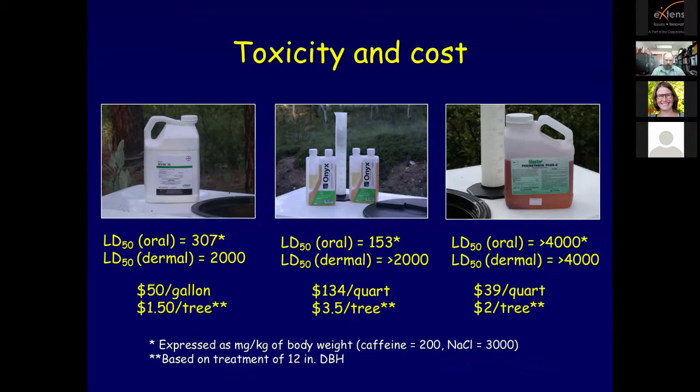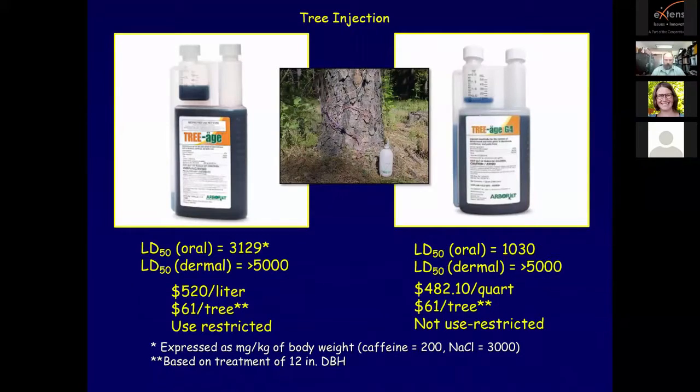Examples of three insecticidal products to manage mountain pine beetles include carbaryl on the left, bifenthrin in the center, and permethrin on the right. Insecticides are the least expensive methods to control mountain pine beetles, and toxicity and duration varies. Tree injection, also known as trunk or stem injection, is a method of targeted, precise application of pesticides into the xylem vascular system of a tree, with the purpose of protecting the tree from pests. It harnesses the tree's vascular system to translocate active compounds into the wood, canopy, and roots.